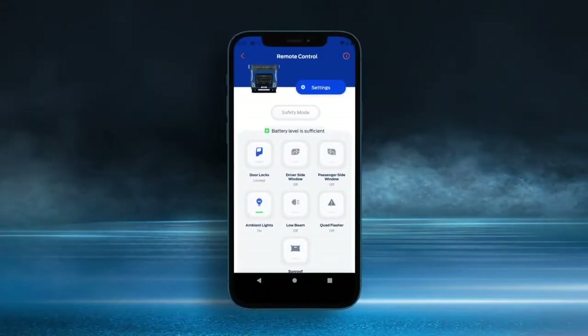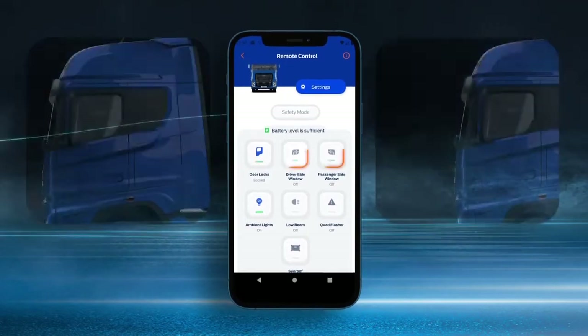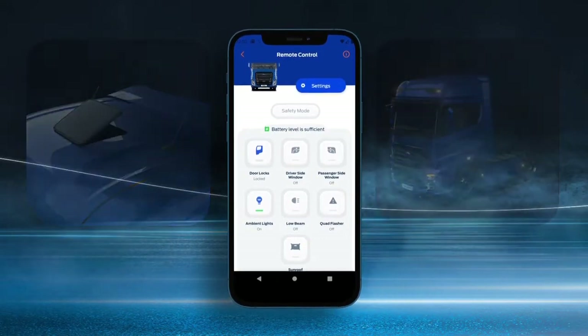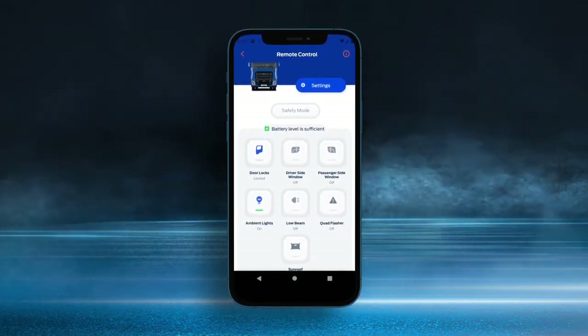The remote control function lets you open and close windows and doors and control hazard lights, low beams, ambient lighting, and sunroof remotely to meet your needs.